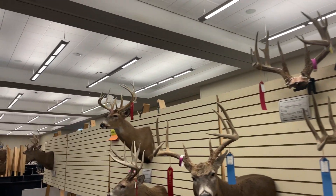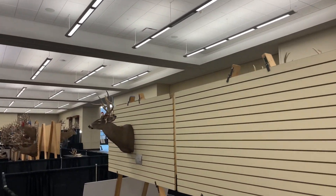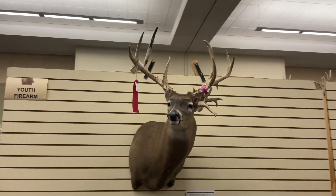I'm just going to roll through these last ones pretty fast so we can get over to the sheds, and then we'll roll over through the historical stuff. That's a neat deer.